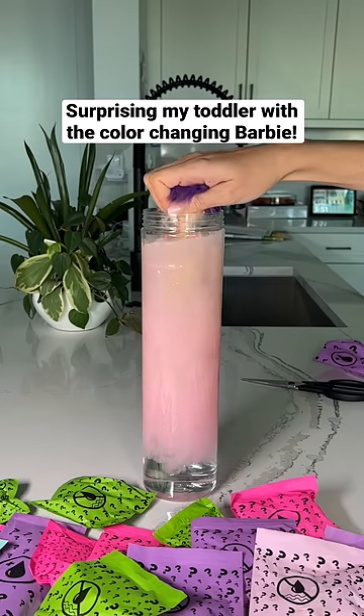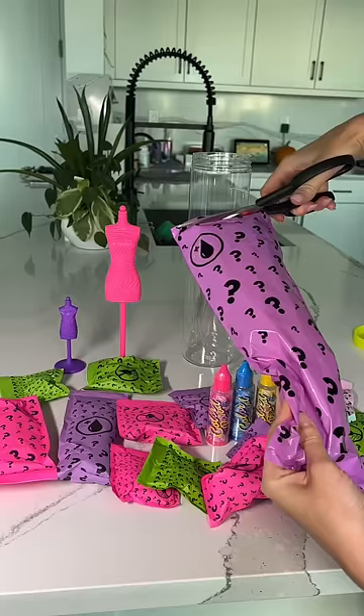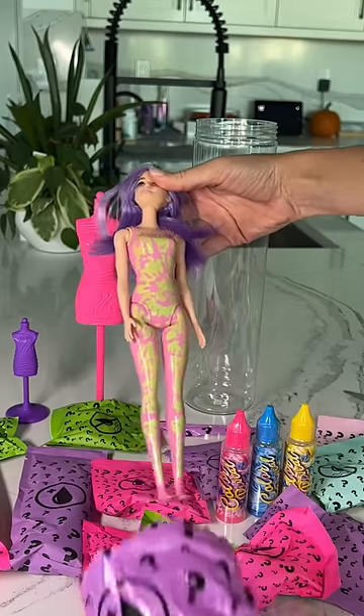Today I'm testing out the color-changing Barbie to surprise my 34-month-old toddler with. This comes with so many mystery items, and first I took out the Barbie.